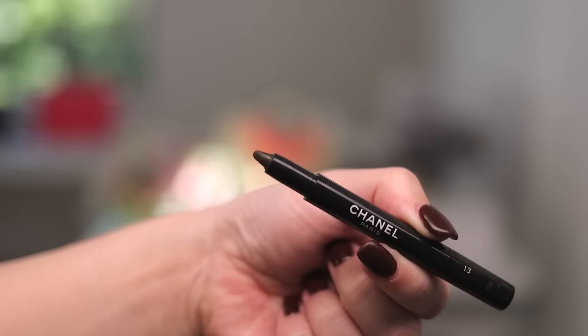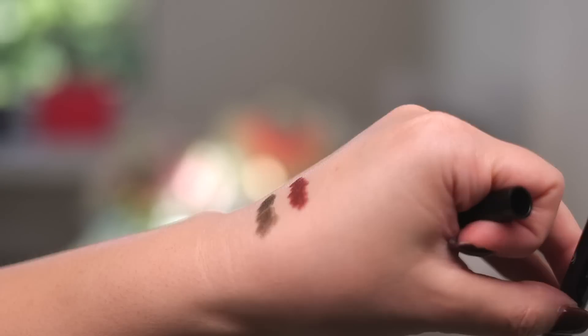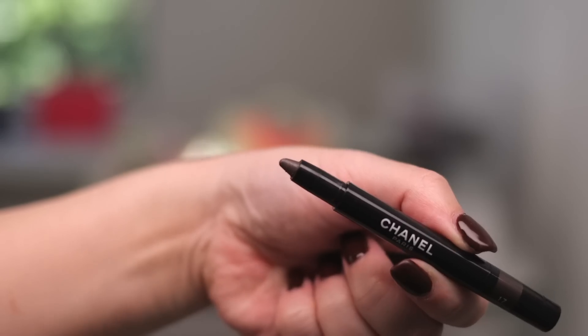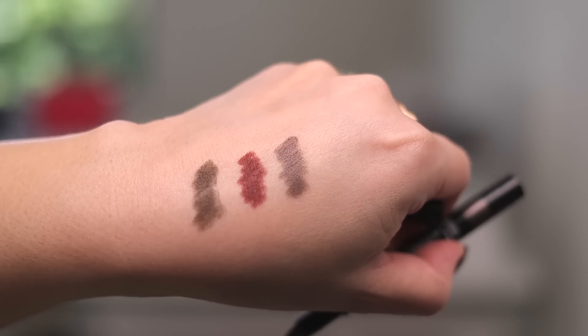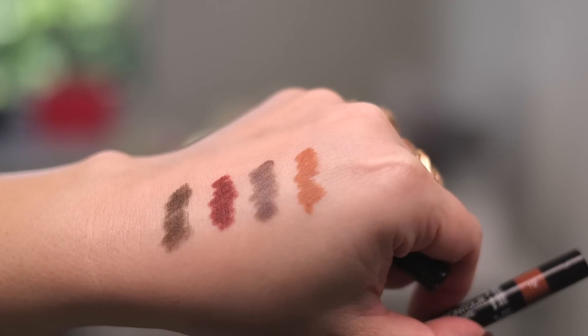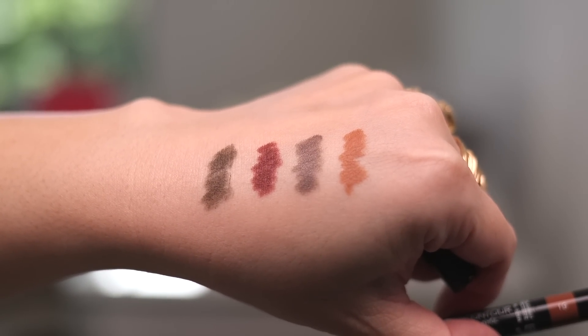Let's move on to the Stilo Ombre Contours — I got all four of the new shades. Here is number 15, Contour Khaki — I love these pencils, they're so soft and easy to apply and they don't budge. Next I got number 15, Contour Marron — a nice deep reddish brown with a pretty strong red undertone. Next is number 17, Contour Graphite, which I was so excited for — it's like a beautiful slightly metallic taupe. The khaki and marron don't have any metallic sheen, but this one does. And lastly, number 19, Contour Beige — a very warm color, almost like a terracotta or deep camel color.